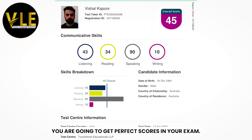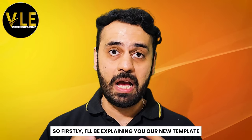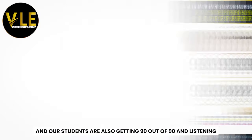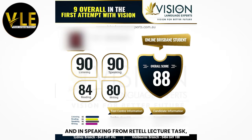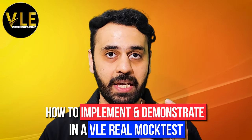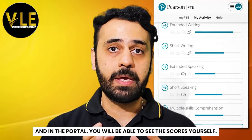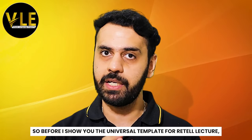you are going to get perfect scores in your exam. Firstly I'll be explaining you a new template where we are getting 90 out of 90, and our students are also getting 90 out of 90 in listening and in speaking from retell lecture task. Then I'll be explaining you how to implement it, and then with the demonstration in a VLE reality-based mock test and in the portal you will be able to see the scores yourself. Before I show you the universal template for retell lecture, let me show you the scores of the students.